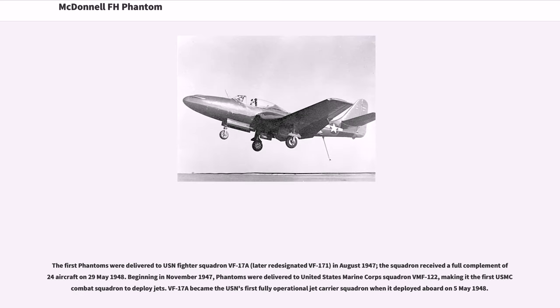The first Phantoms were delivered to USN Fighter Squadron VF-17A, later re-designated VF-171, in August 1947. The squadron received a full complement of 24 aircraft on May 29, 1948. Beginning in November 1947, Phantoms were delivered to United States Marine Corps Squadron VMF-122, making it the first USN combat squadron to deploy jets. VF-17A became the USN's first fully operational jet carrier squadron when it deployed aboard on May 5, 1948.